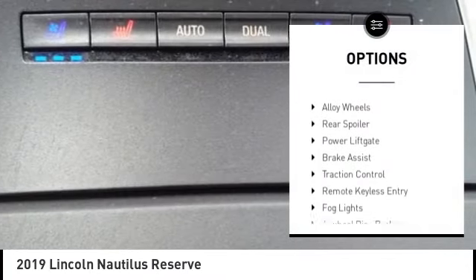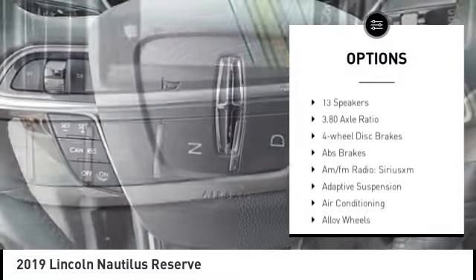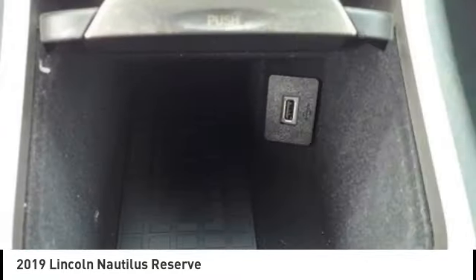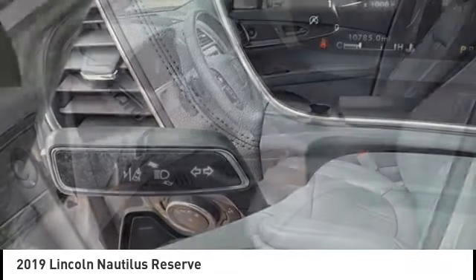Rain sensing wipers, electronic stability control, alloy wheels, rear spoiler, power lift gate, brake assist, traction control, remote keyless entry, fog lights, four-wheel disc brakes. Come take a test drive today!